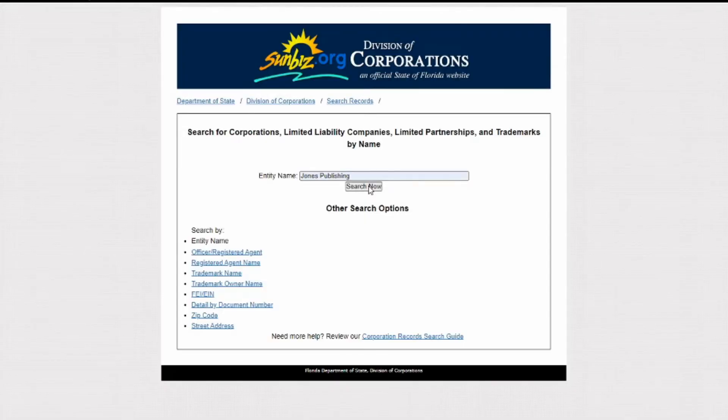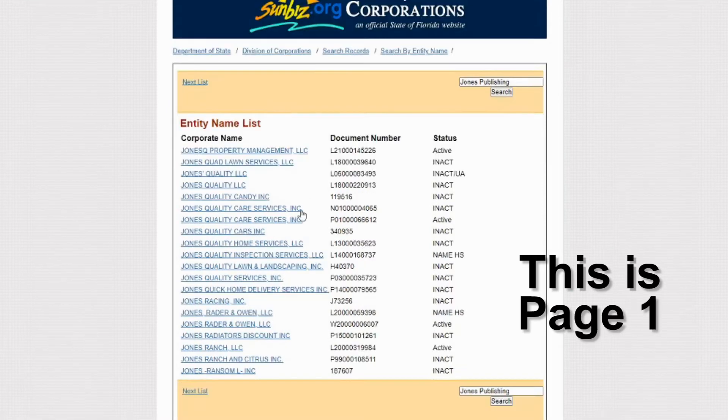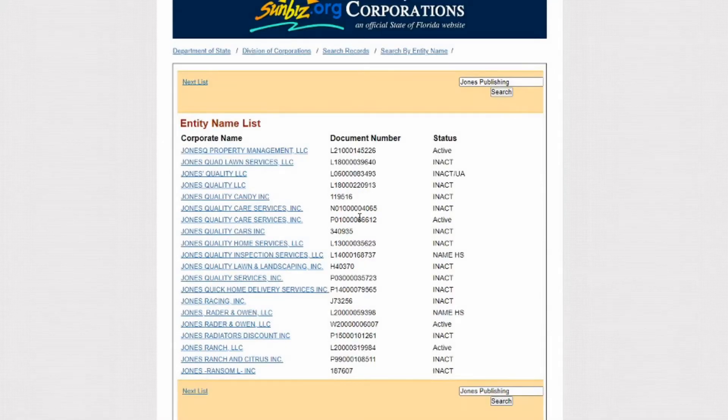Here's every name with Jones. And since it's in ABC order, there is no Jones Publishing. So if I wanted to do business as Jones Publishing, I could, because there isn't one in the state of Florida.